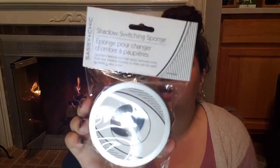I picked up one of the eyeshadow switching brushes. And this little dinosaur — he's so cute! Does anybody else like Jurassic Park? I love that movie — that's like the best movie ever.